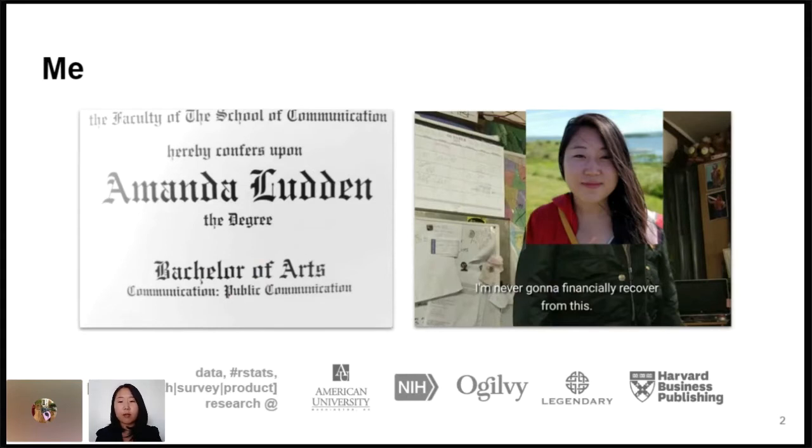I ended up working in public health research for a while at the NIH. And then I pivoted to industry, doing survey and product research for public relations, for public health campaigns, and then TV, film, and now digital publishing at HBR.